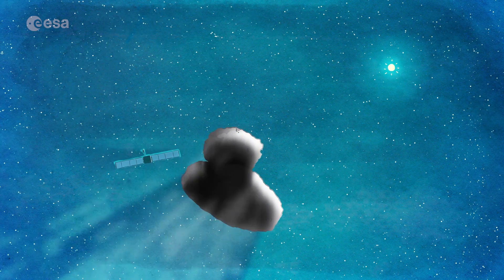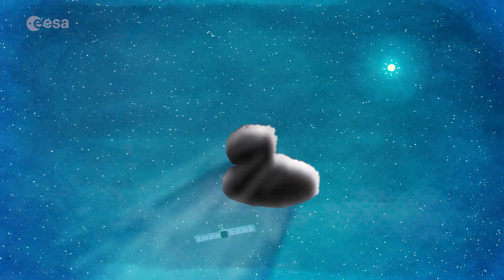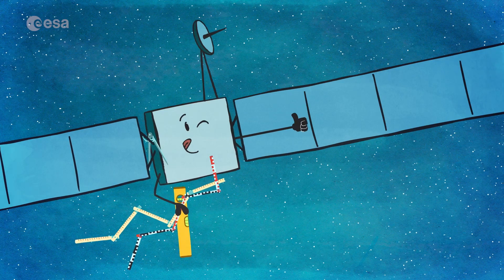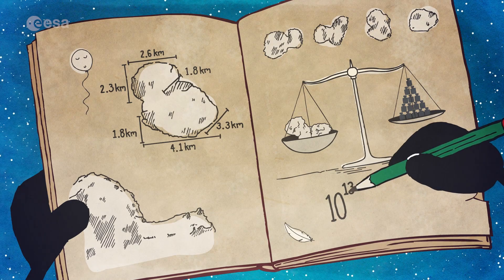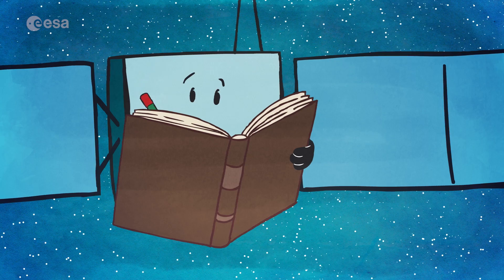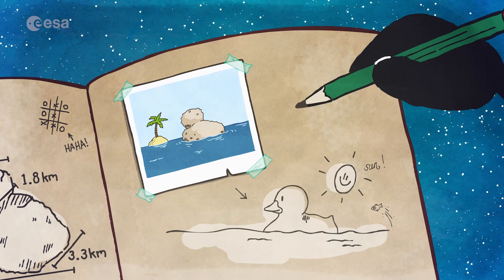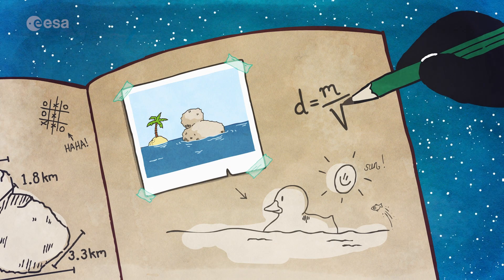Rosetta continued studying the comet, learning new and wonderful things as she followed it on its journey through the solar system. It measured 4 kilometers across, and from the gravitational pull that Rosetta felt, she could calculate the mass of the comet—10 billion tons. Although the comet looked like a giant rock, it was made of something much lighter, so much so that it would float on water.